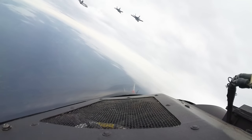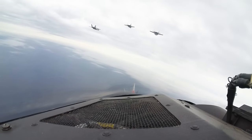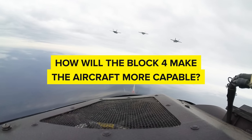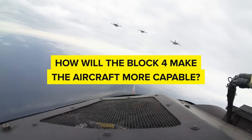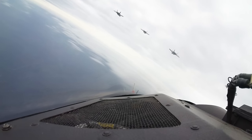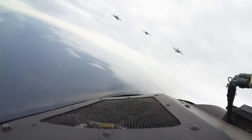Now the F-35 is getting another upgrade called the Block IV. What is this upgrade and how will it make the Lightning II an even more capable aircraft? Many of the details are naturally classified, but let's take a dive into the murky deeps of the Pentagon's secret programs and see what we can find out.